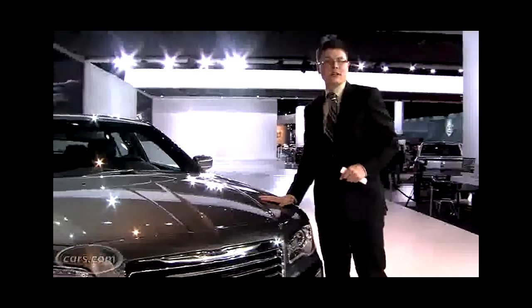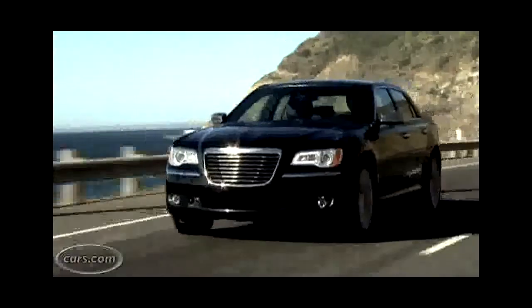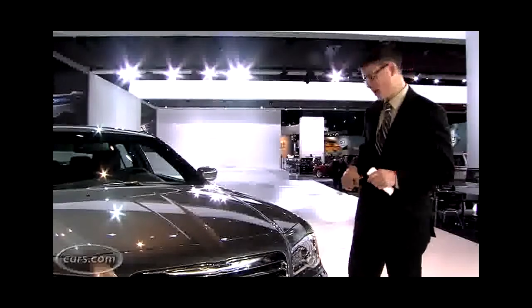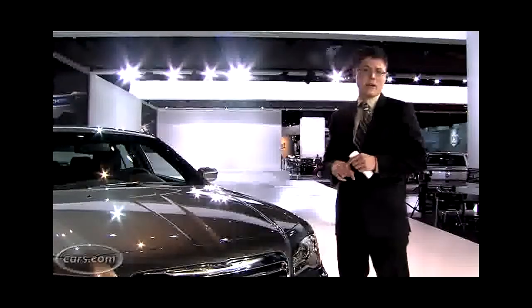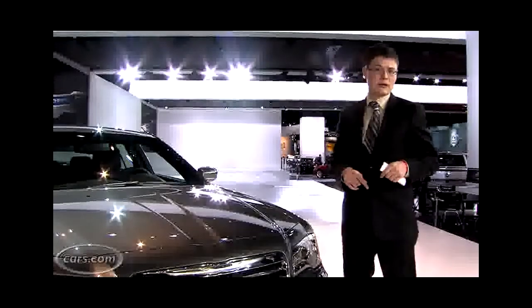Underneath the hood, there's a new V6 engine. It's Chrysler's Pentastar V6, and it makes close to 300 horsepower. Plus, it gets better gas mileage than the old V6s. Wouldn't be a 300 without a Hemi, and there is a 5.7-liter V8 in here making 363 horsepower.